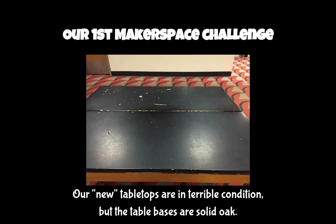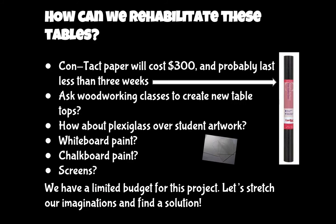The next challenge we face is that our tabletops are in terrible condition. We want to make sure we have an attractive space to work in, so we want to involve you in rehabilitating these tables — this will be our first makerspace project. We looked at contact paper to cover the tables, which costs about $300 and would last less than three weeks. Another option is asking the woodworking classes to create new tabletops, funded through the makerspace budget. Or we could create artwork and place plexiglass over it, or use whiteboard paint — though I have concerns it might chip or not adhere well. Same with chalkboard paint.